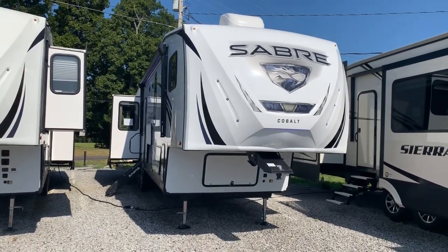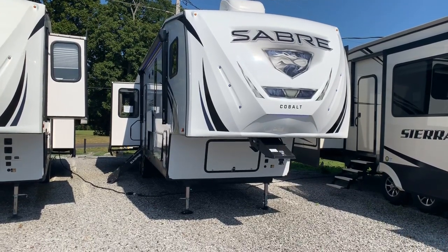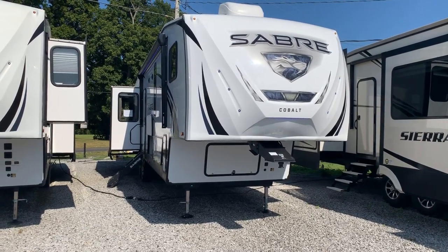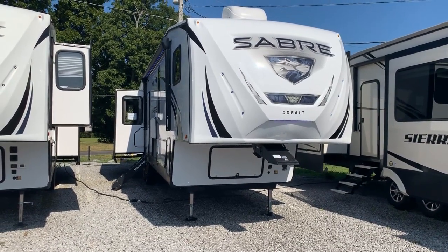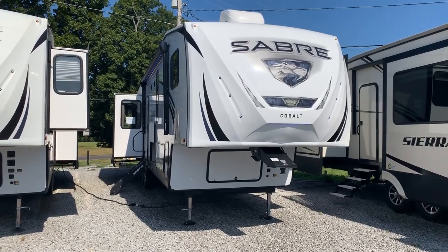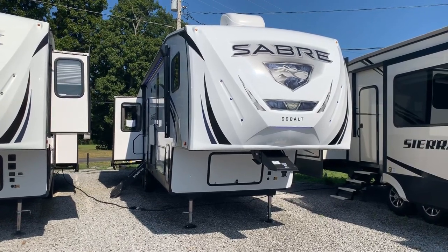So it's a 2020 36 BHQ Sabre Cobalt fifth wheel by Forest River. It's a four slide mid-bunk model with a bed slide, king bed, two ACs, washer/dryer hookup, residential refrigerator, theater seats, auto level, and outside refrigerator. That's here at Arrowhead Camper Sales in Mayfield, Kentucky.